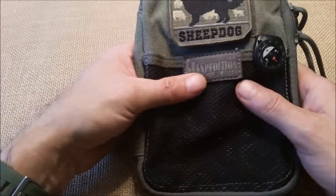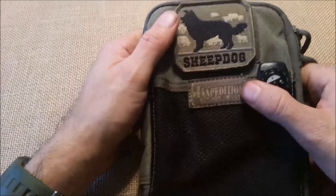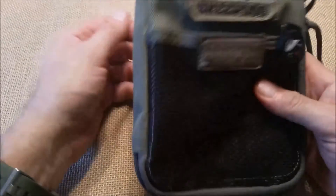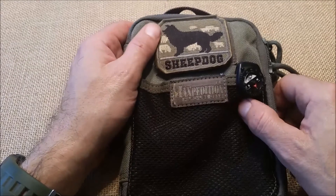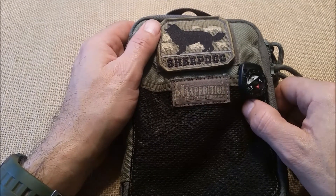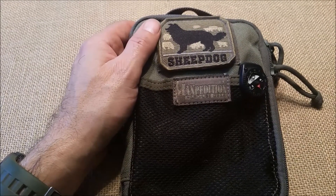So that's just a quick look - kind of a long-term use review of the Maxpedition EDC bag and what I carry to solve some problems. Thanks for watching, and always remember to check your six. See you next time.